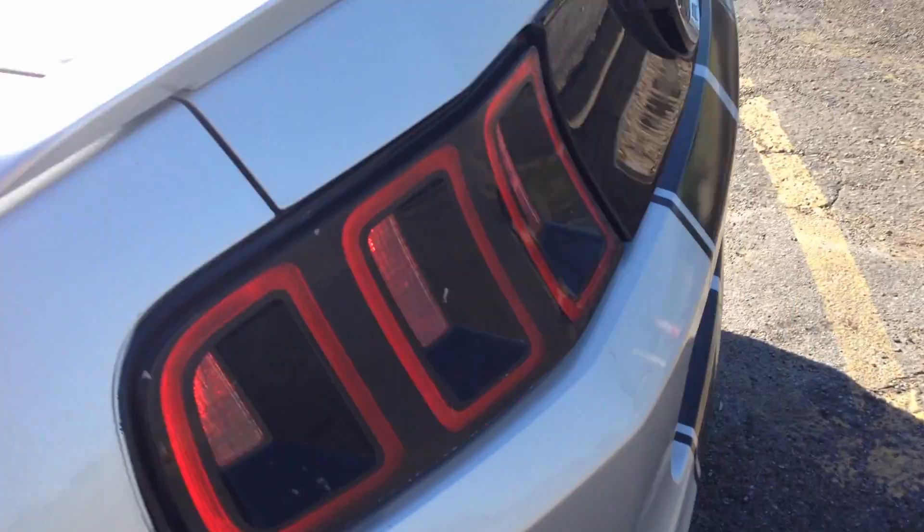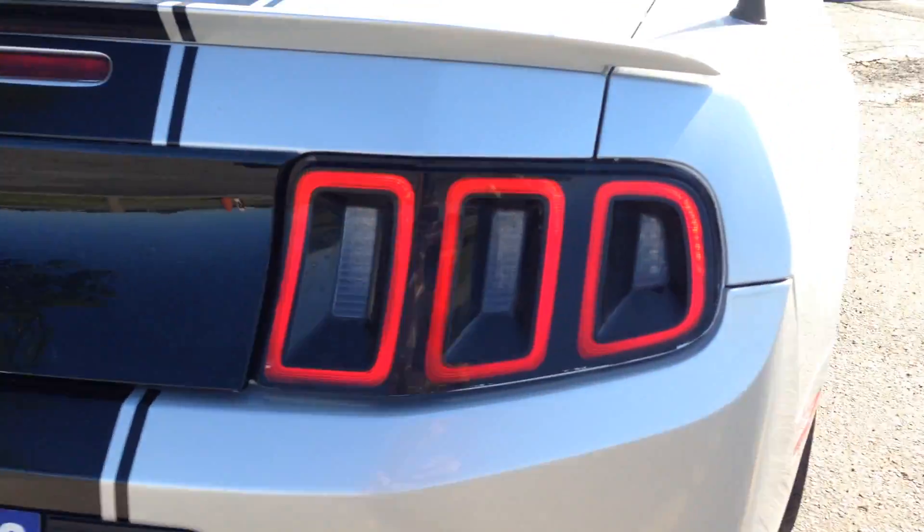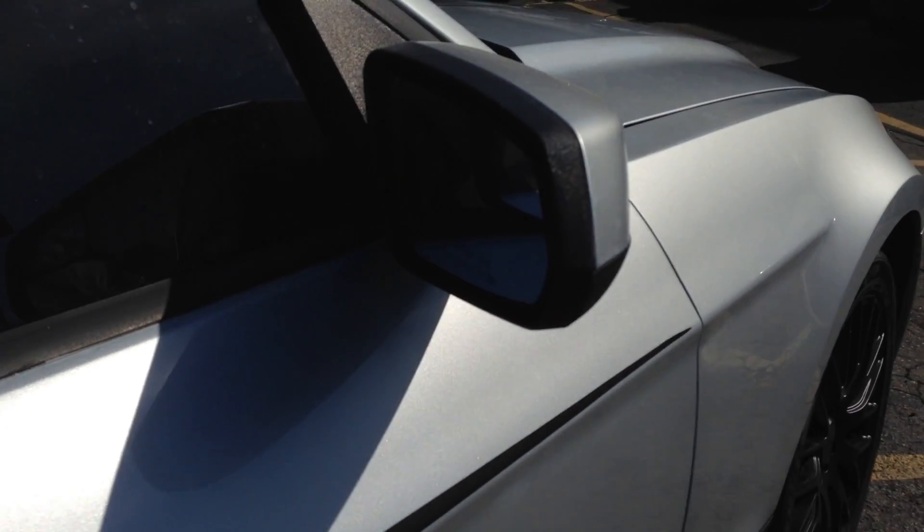Let me show you the tail lights and the way that they work — they're really cool at night. As you can see these are called the sequential tail lights. It's also got the blind spot monitors on the mirrors.